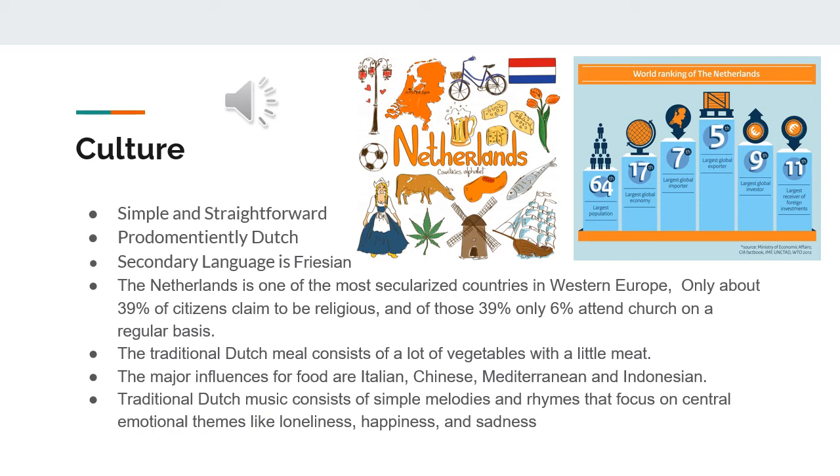The culture in the Netherlands is simple and straightforward. The language spoken is predominantly Dutch, with the secondary language being Frisian. The Netherlands is one of the most secular countries in Western Europe, with only about 39% of citizens claiming to be religious, and of those, only 6% attend church regularly. Traditional Dutch meals consist of a lot of vegetables with little meat, and the major influences on their food are Italian, Chinese, and Indonesian.